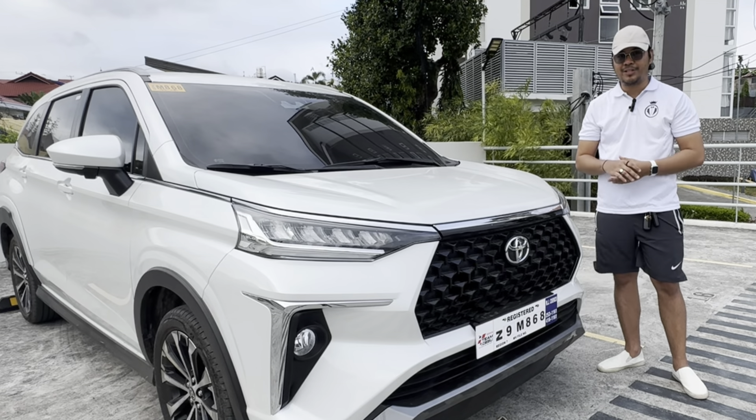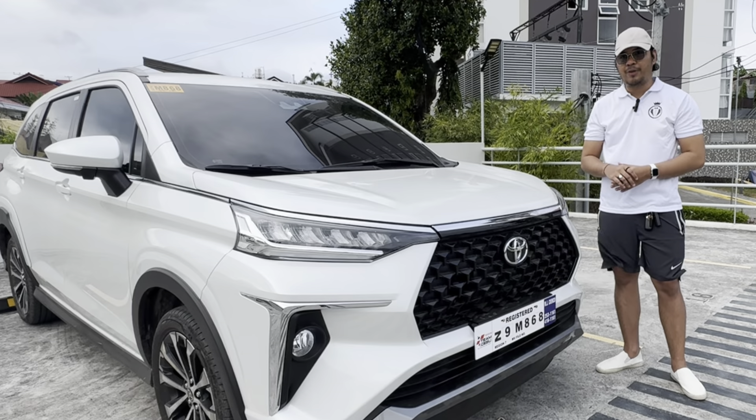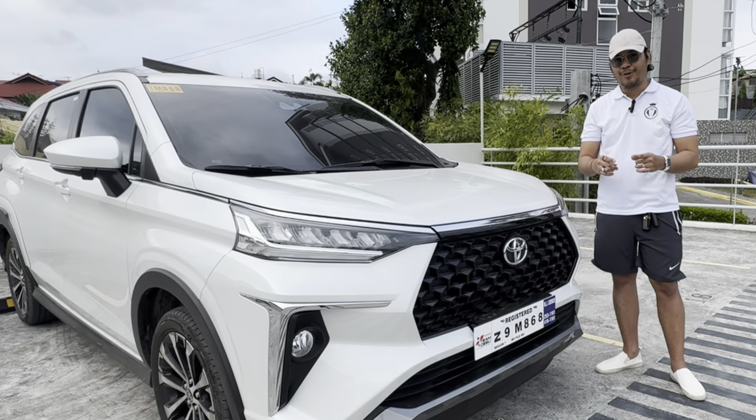What's up gentlemen and ladies, this is Ronnie from Project Gentleman, and today I present to you the Toyota Veloz 1.5V CVT. Hope you enjoy this review.